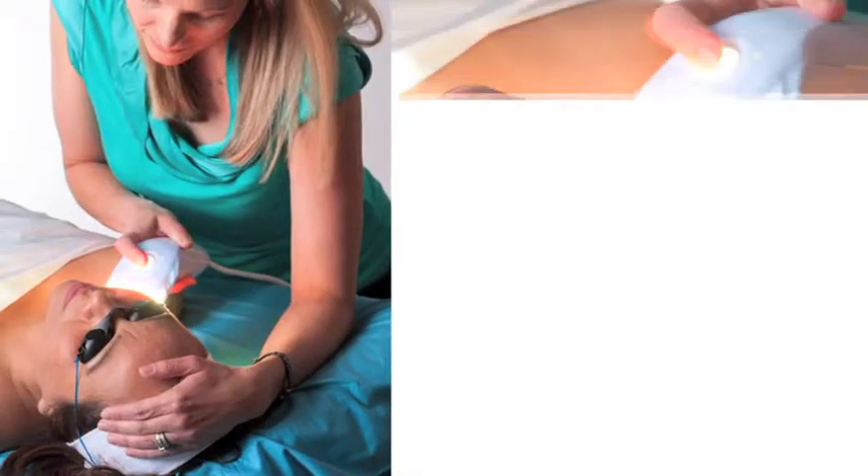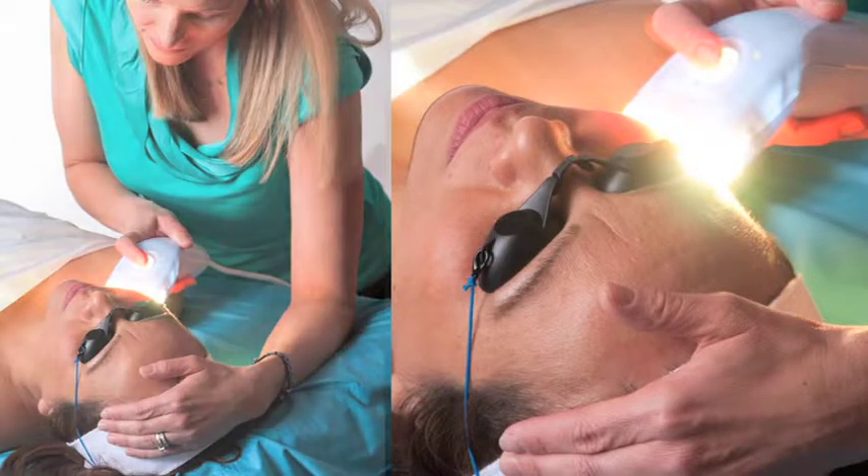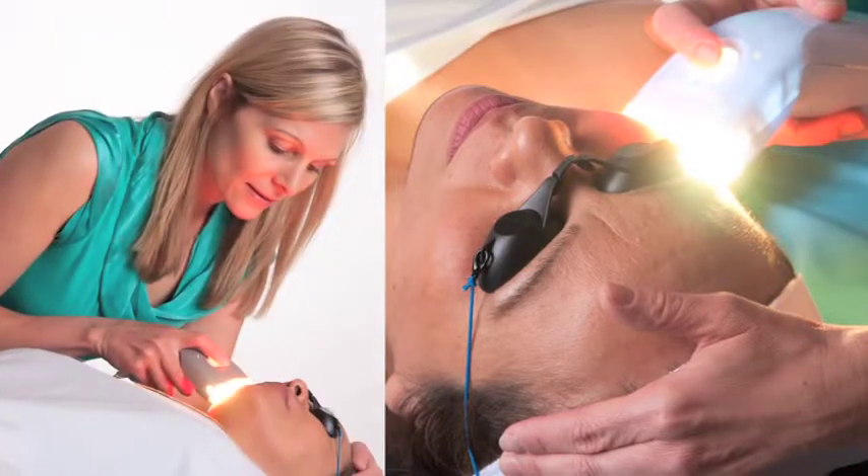The Clear Touch Light is light heat energy which will penetrate the surface of the skin, producing oxygen radicals which will kill acne bacteria. This is a fairly new treatment, but we're really excited about it because it's getting very good results. The great thing about the Clear Touch Light is that there are no side effects and no downtime.